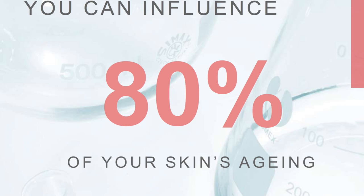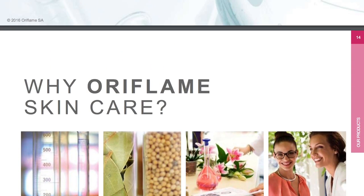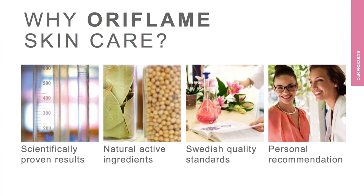Skin aging. 80% of our skin aging is influenced by external factors, so if we are concerned about our skin we can definitely influence the aging of our skin. So why should we use Oriflame skin care products? First of all, our products are scientifically proven and give scientifically proven results. All skin care products are tested for performance and safety, and product claims are supported by highly advanced clinical studies and consumer tests to give proven results.